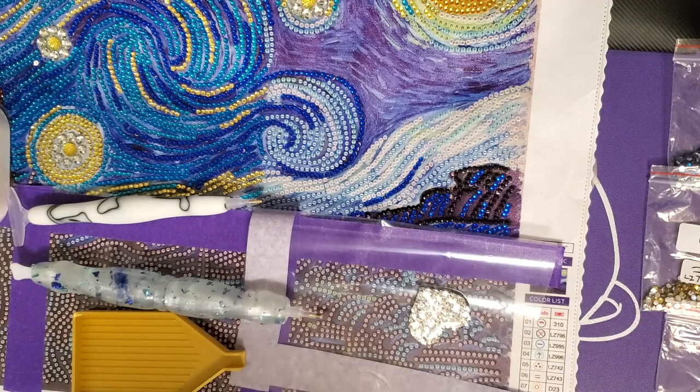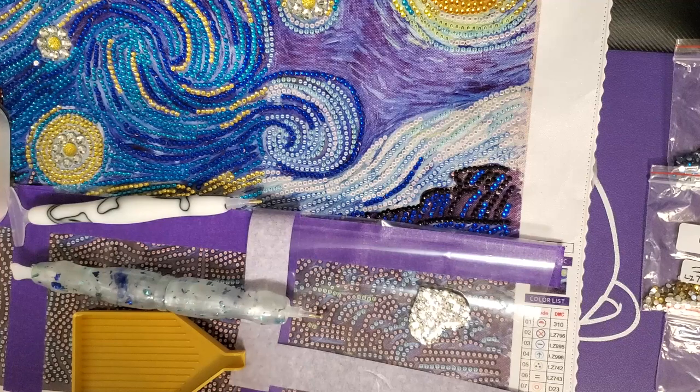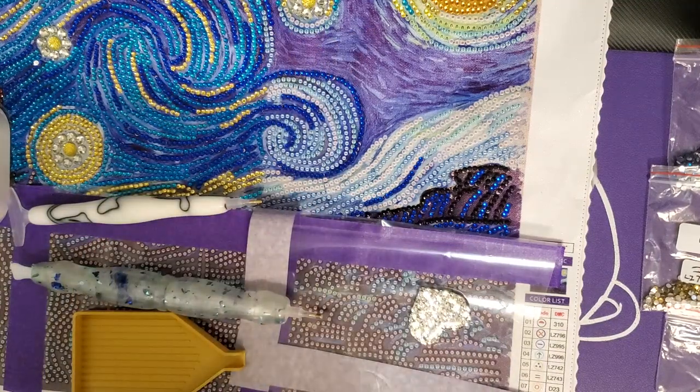If you're a long-time viewer, you might recognize this one. This was actually a special drill partial kit from Craftably that I got out during Summer with the Masters last year. I didn't finish it and Summer with the Masters is back, so now is the perfect time. I'm not doing this one for prizes — just to finish it. I'll put the first unboxing video in the i-cards; it was literally the first kit unboxing I ever had on my channel.